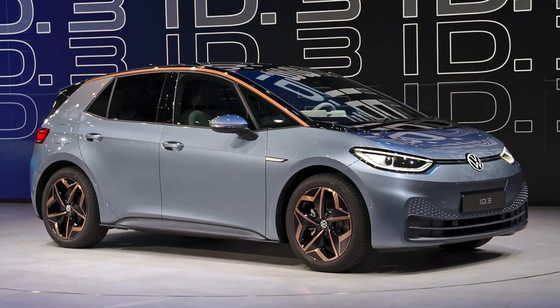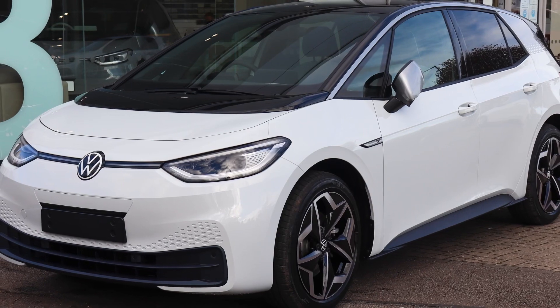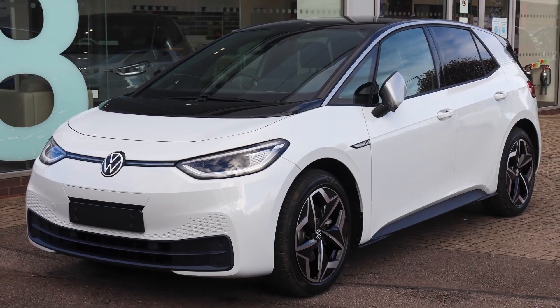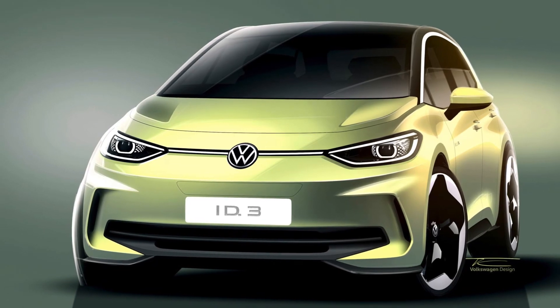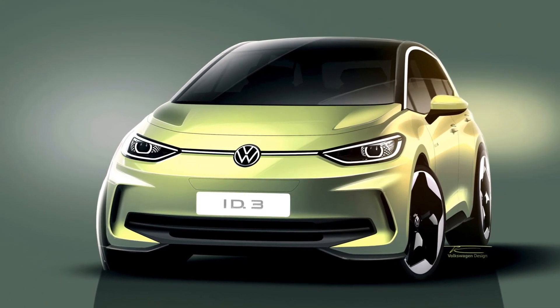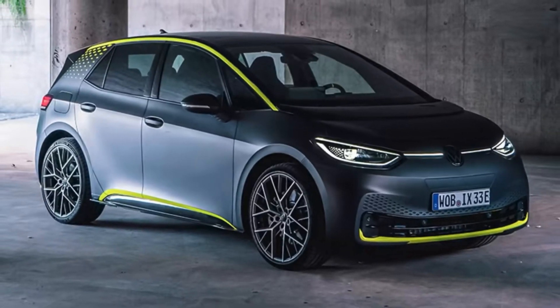Park Assist Plus helps with automatic parking and even records preferred parking locations to be able to perform parking fully autonomously. The cherry on the proverbial cake will be a new performance version, most likely called GTX.